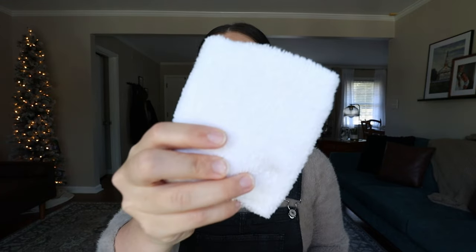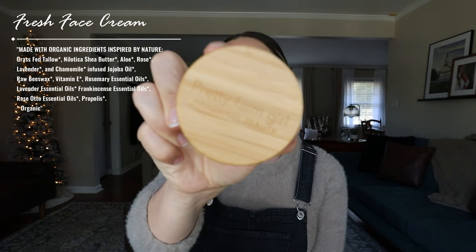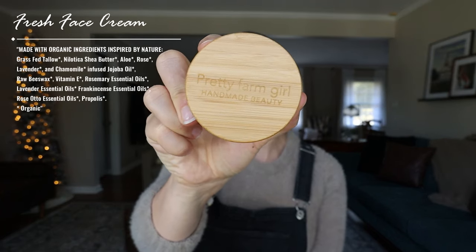I have a clean face — just Vaseline on my lips, nice and clean. First I'm going to use the Fresh Face Cream from Pretty Farm Girl. This is my absolute favorite company I have ever found for clean beauty, natural, and organic products.